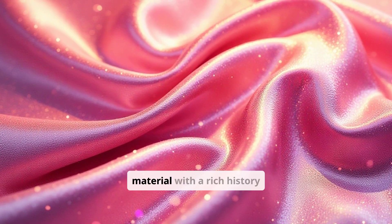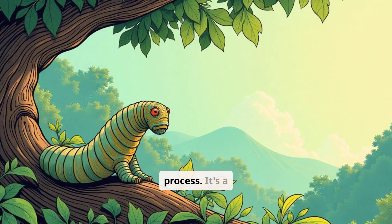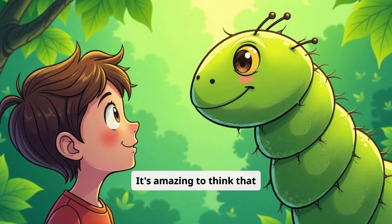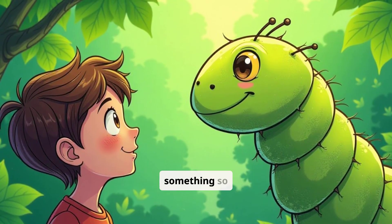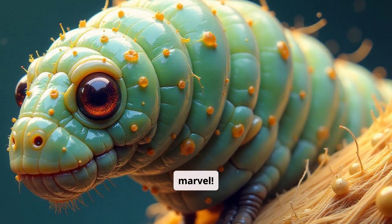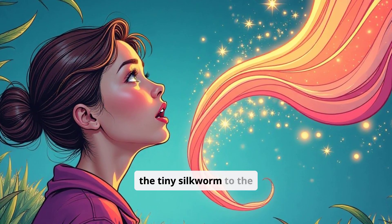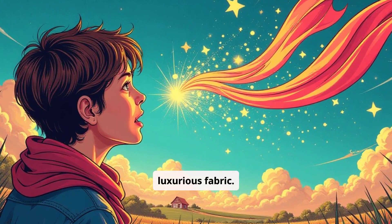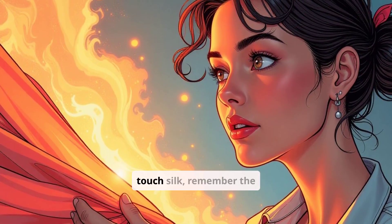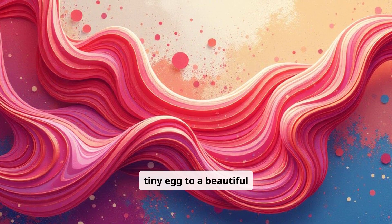Silk is a remarkable material with a rich history and a fascinating creation process — it's a testament to the power of nature. It's amazing to think that something so small can create something so extraordinary. The silkworm is a true marvel. Now you know the secret behind the magical world of silk, from the tiny silkworm to the luxurious fabric. Isn't nature amazing? Next time you see or touch silk, remember the incredible journey it took from a tiny egg to a beautiful piece of fabric.